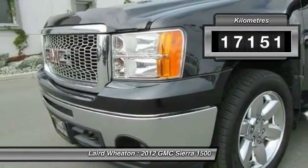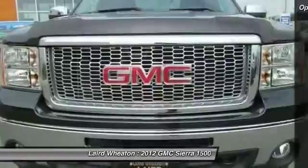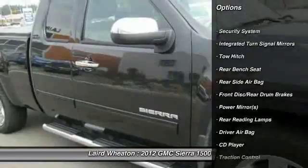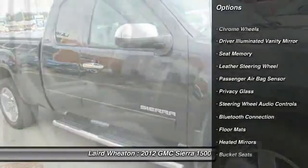This vehicle has less than 20,000 kilometers. Here are some of this vehicle's great options: traction control, stability control, steering wheel audio controls.